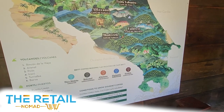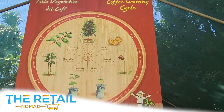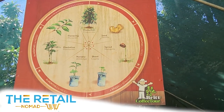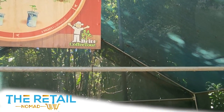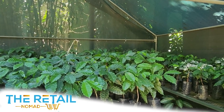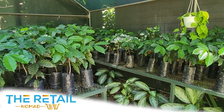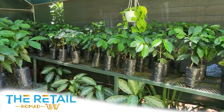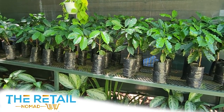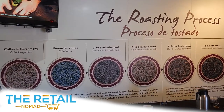It was very interesting to learn the process going from seed to sprout, to plant, to flower, to production can be a 10-month cycle. And then going for a few years before the plant itself is producing a high-quality seed, which ultimately can be harvested for production of coffee.